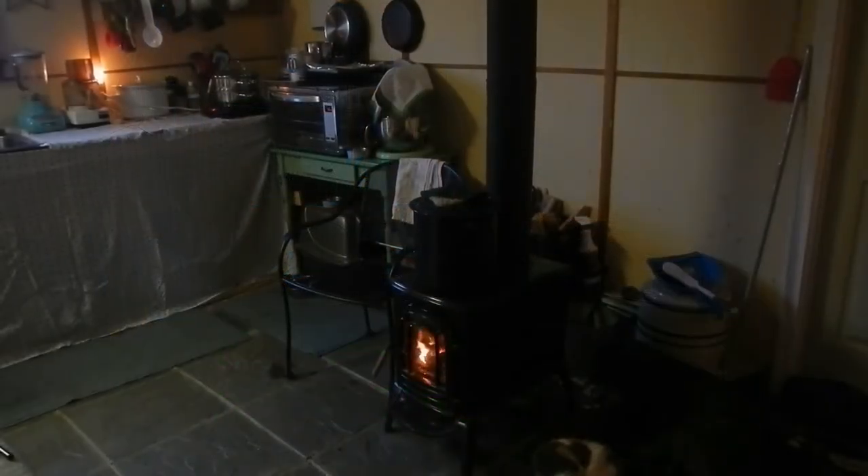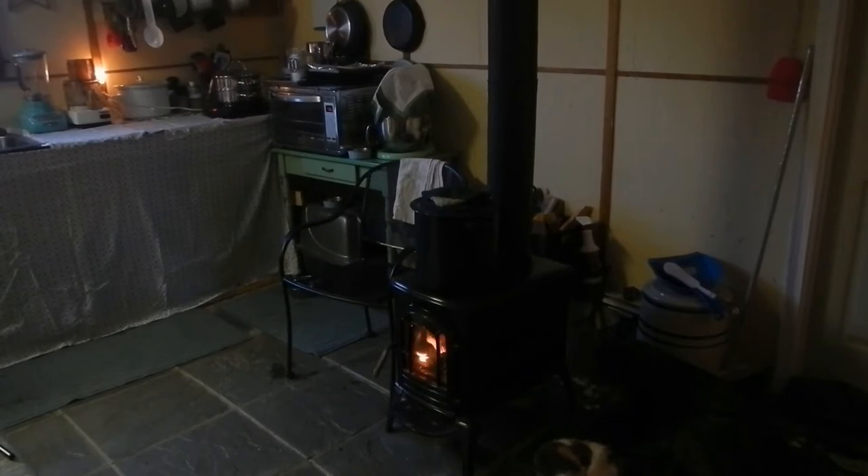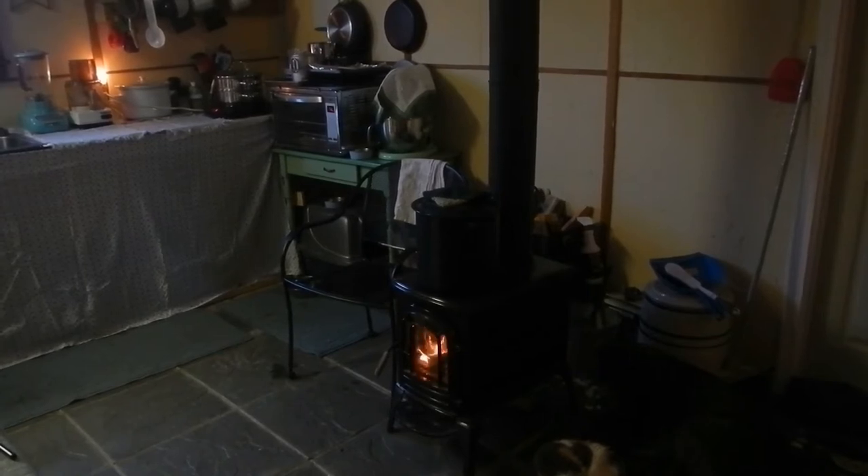Welcome back to the homestead! I wanted to do a quick kitchen update video. The last time you saw it we were still in the garage washing dishes in two little buckets. Well, we've upgraded quite a bit.